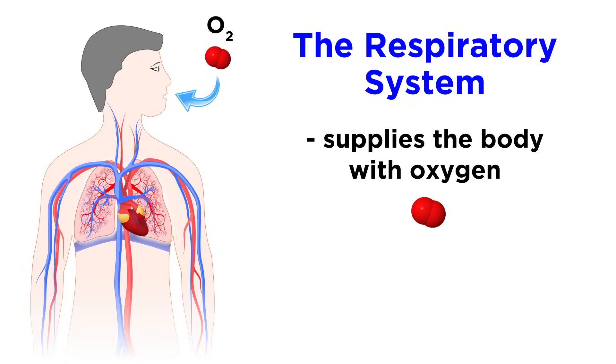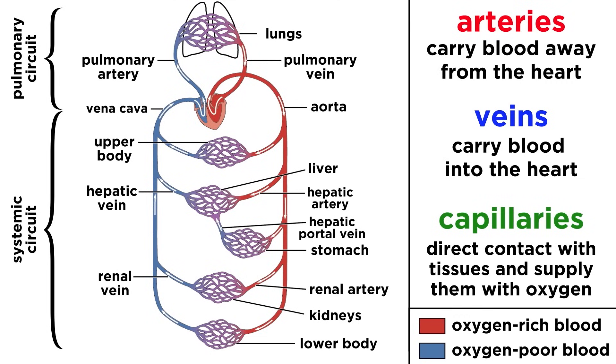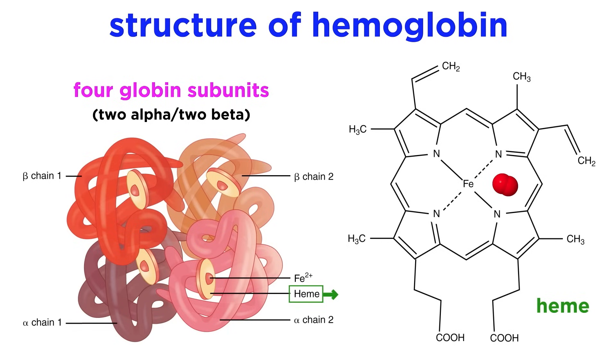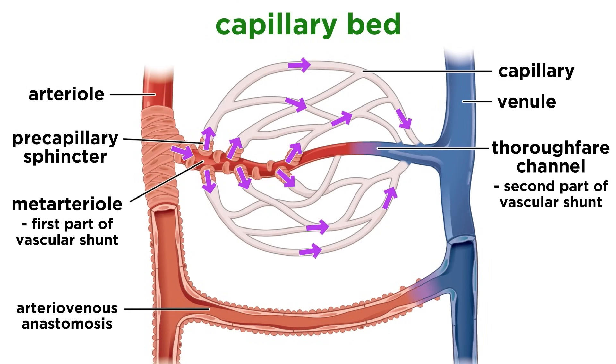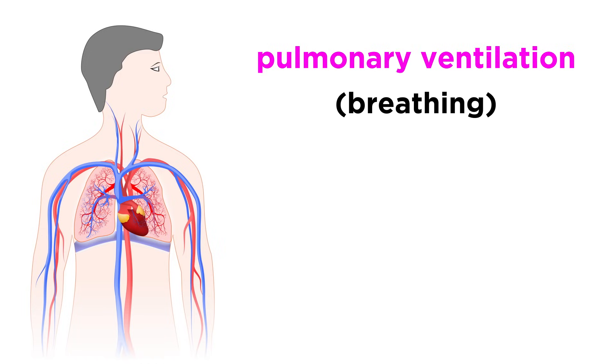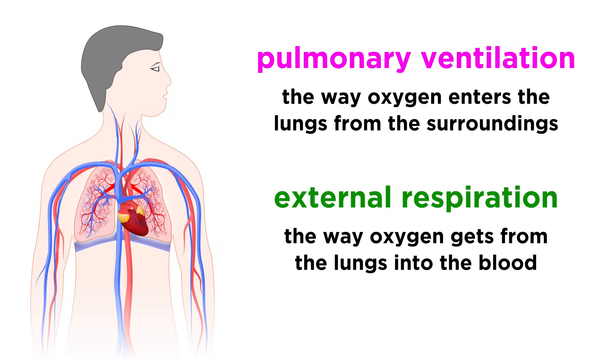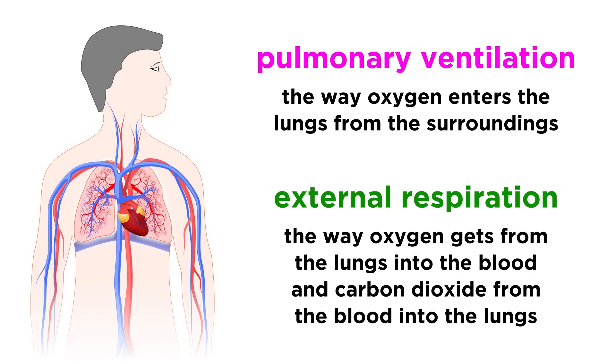The major function of the respiratory system is to supply every nook and cranny of the body with oxygen, and it also serves to collect carbon dioxide, a byproduct of cellular respiration, and expunge it from the body when we exhale. We already learned about part of this process when we talked about the circulatory system, where oxygen binds to hemoglobin and travels through the bloodstream, diffusing into tissue at capillary beds. But we also have to learn about how oxygen gets into the bloodstream in the first place, and for that we need to understand pulmonary ventilation, also called breathing, whereby oxygen enters the lungs from our surroundings, as well as external respiration, which is how oxygen gets from the lungs to the blood, and how carbon dioxide gets from the blood to the lungs.